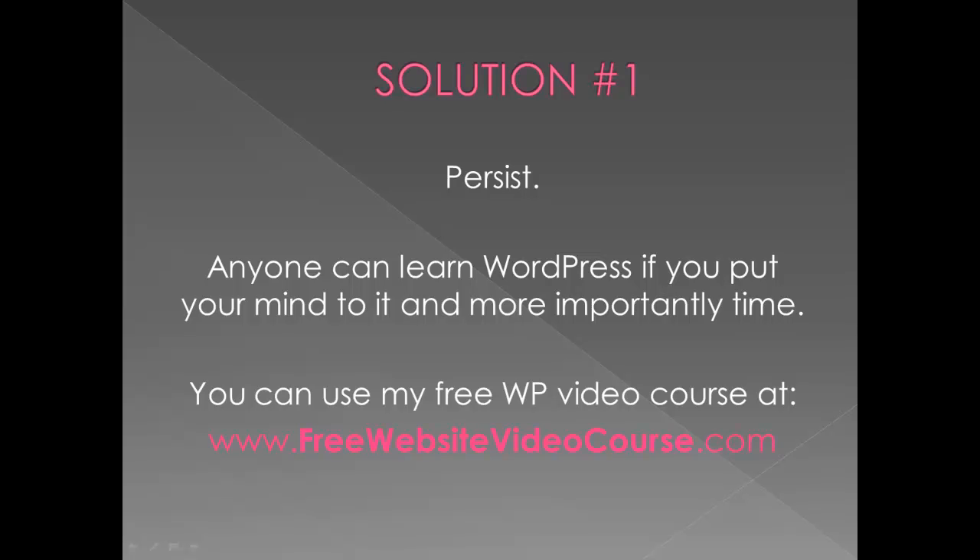Solution number one is you can persist. Anyone can learn WordPress if you put your mind to it and you invest your time. To help you get started, I have a free video course — this is not the service. You can go to freewebsitevideocourse.com. That's 15 videos of me basically building a WordPress website with a theme.